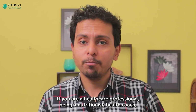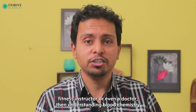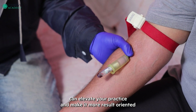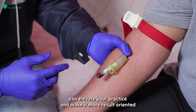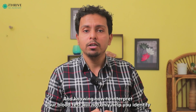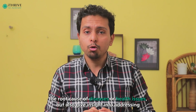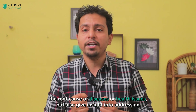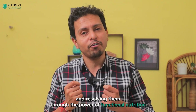If you are a healthcare professional — be it a nutritionist, health coach, fitness instructor or even a doctor — then understanding blood chemistry can elevate your practice and make it more result oriented. Studying and knowing how to interpret your blood test will not only help you identify the root cause of diseases or health issues, but also give you insight into addressing and resolving them through the power of functional nutrition.